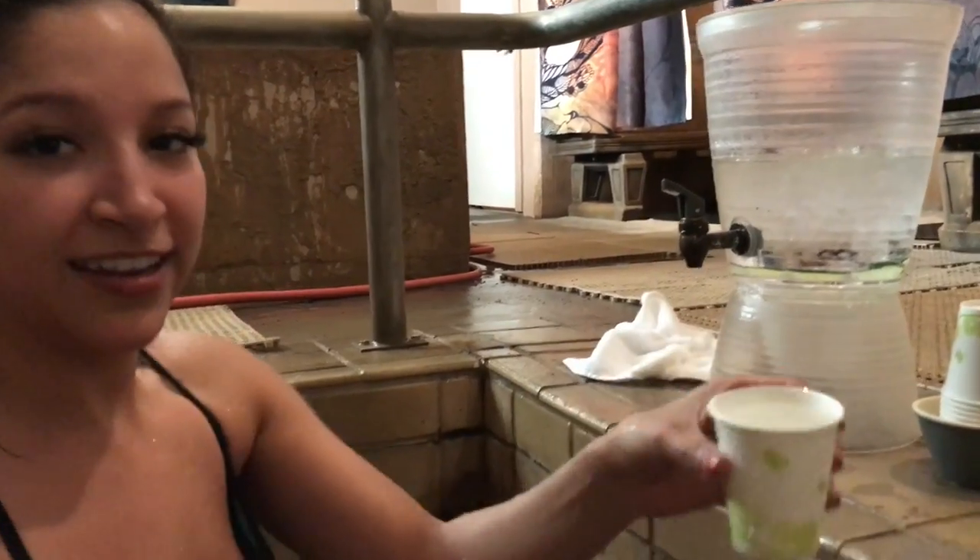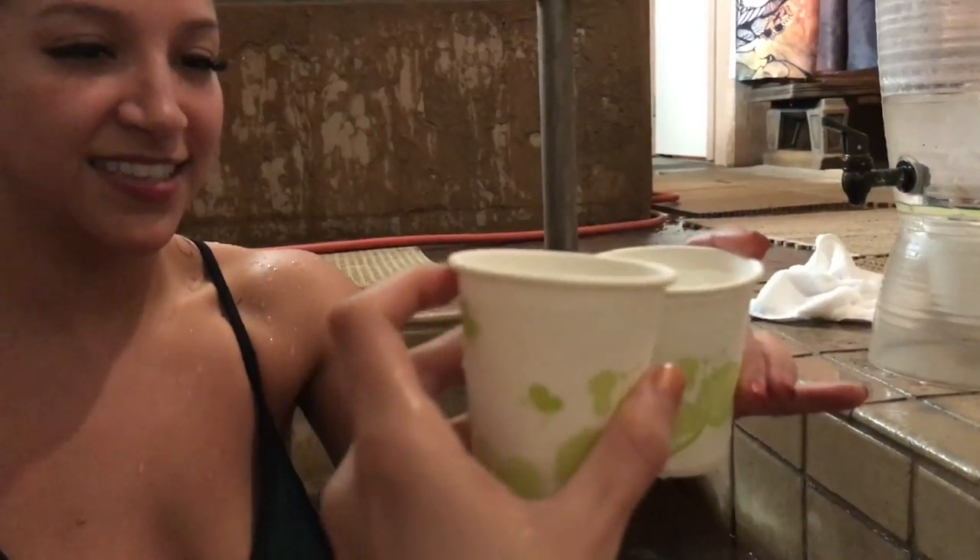We're in the jacuzzi now — cheers! This is such an experience, you guys have to do it. What's really cool about coming here is if you come on certain days during certain hours it's like half the price. Now we dry off, put on some robes, and head into the cool down room.